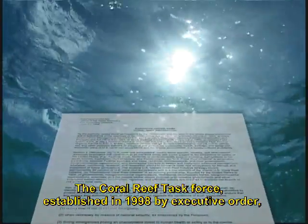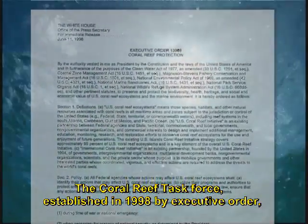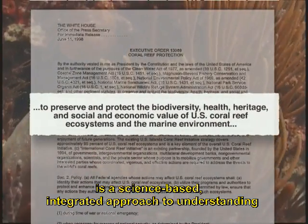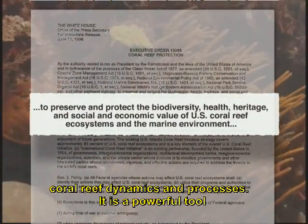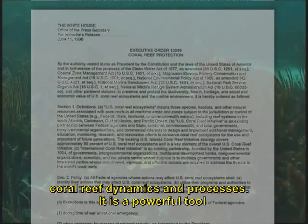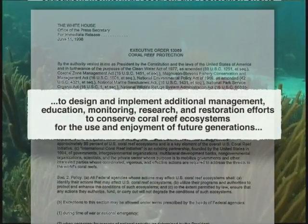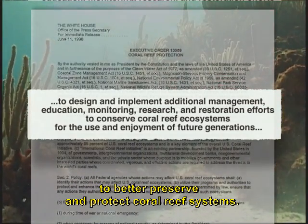The Coral Reef Task Force, established in 1998 by executive order, is a science-based, integrated approach to understanding coral reef dynamics and processes. It is a powerful tool that's leading the way in the U.S. government's effort to better preserve and protect coral reef systems.